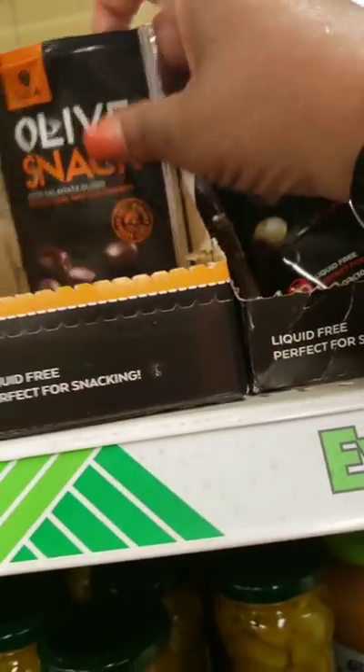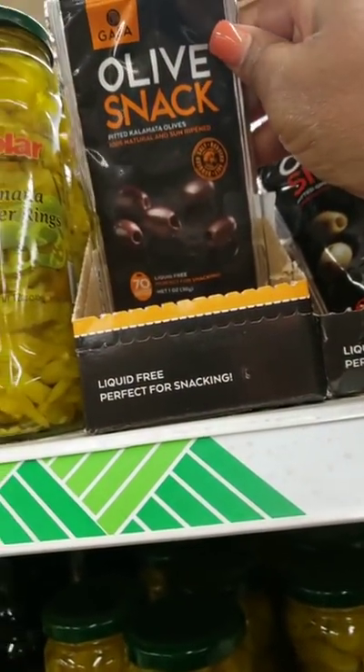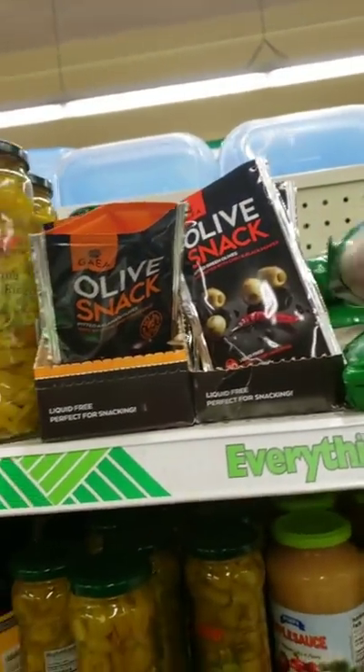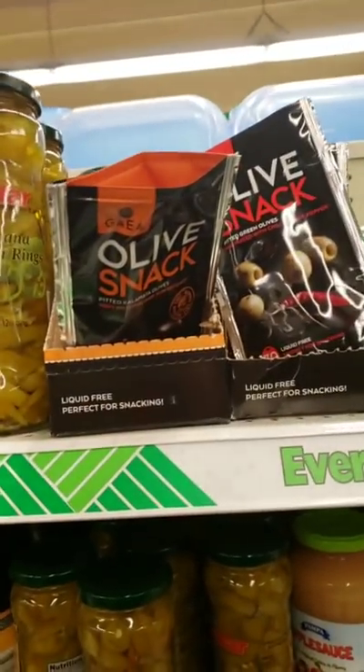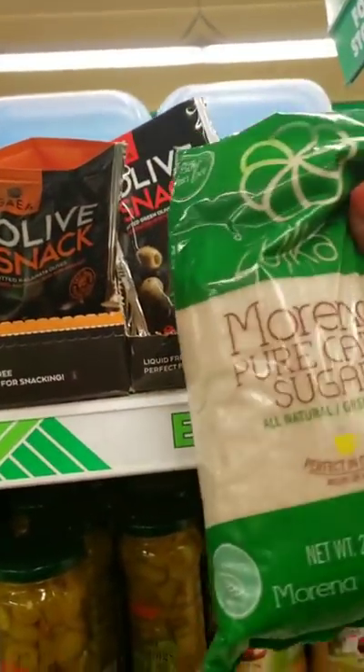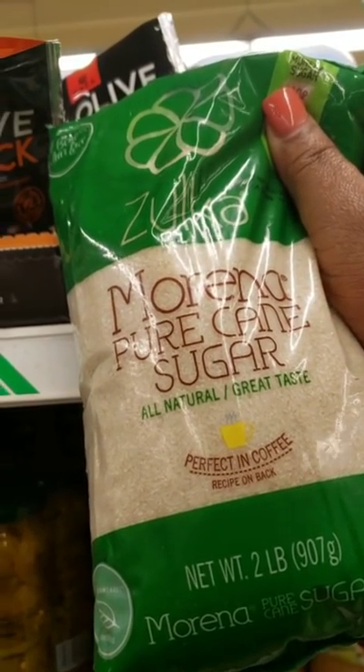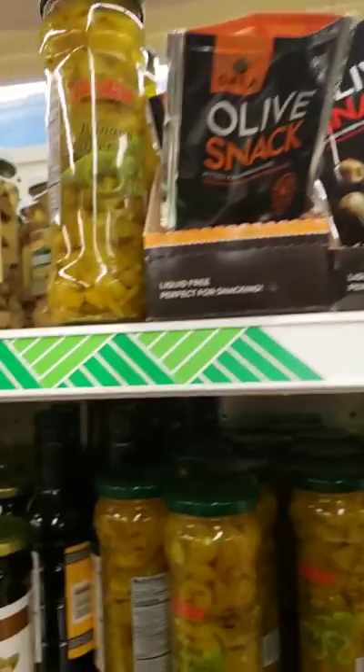I've seen people haul these. I'm not an olive lover — pitted olives, olive snack. My girlfriend would love that. There's also Marina pure cane sugar, all natural, great taste. Dollar Tree is trying to get healthy.